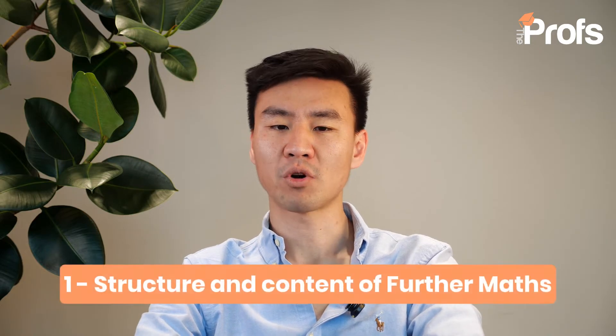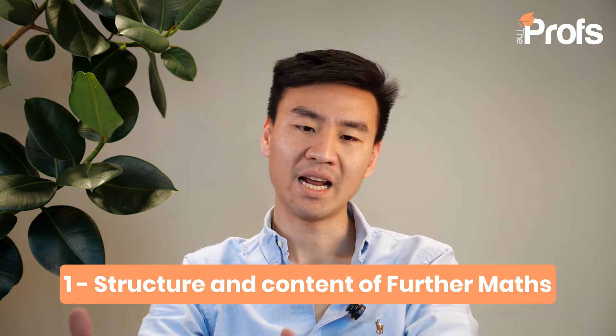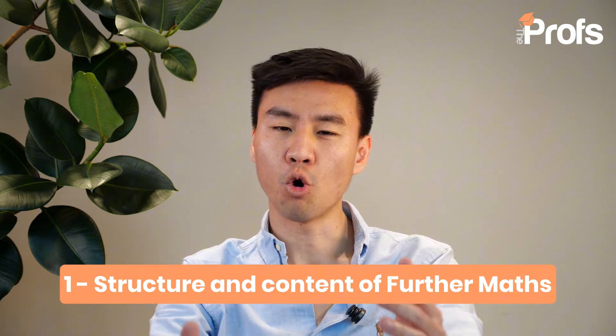Number one: structure and content of further maths. Unlike the standard A-level maths, which introduces students to core principles such as calculus, algebra, and statistics, further maths delves into more complex and abstract mathematical concepts. The course is typically divided into core-pure mathematics, further-pure mathematics, and applied options such as further mechanics, further statistics, and decision maths.